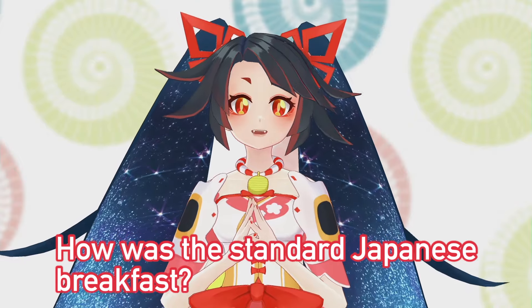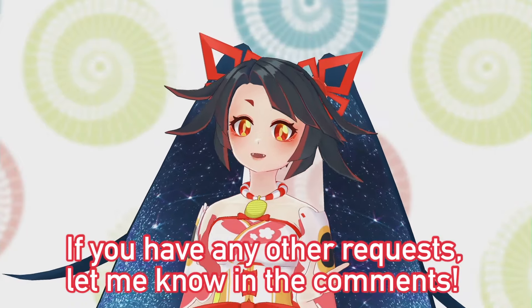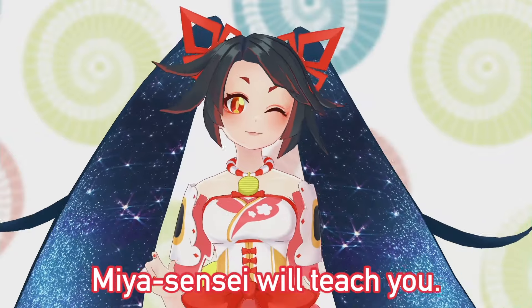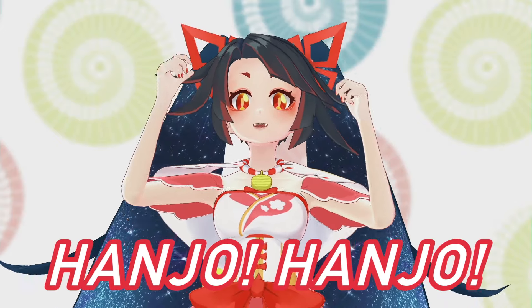How was the standard Japanese breakfast? Does it look good? If you have any other requests, let me know in the comments. Miya-sensei will teach you. Alright, that's it for today. See you next time! Hanjo Hanjo!